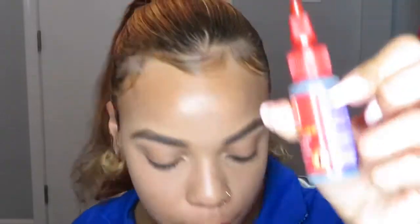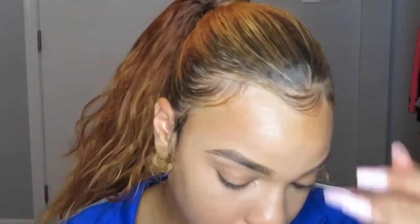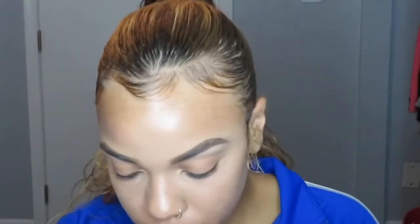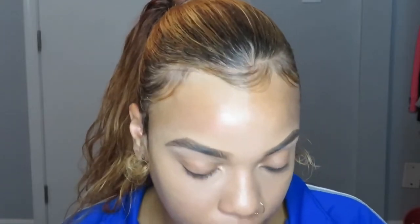I use hair glue to put my eyelashes on because it lasts way longer that way, and you literally don't have to worry about your eyelashes hanging off throughout the day. That's just my favorite way to apply them.